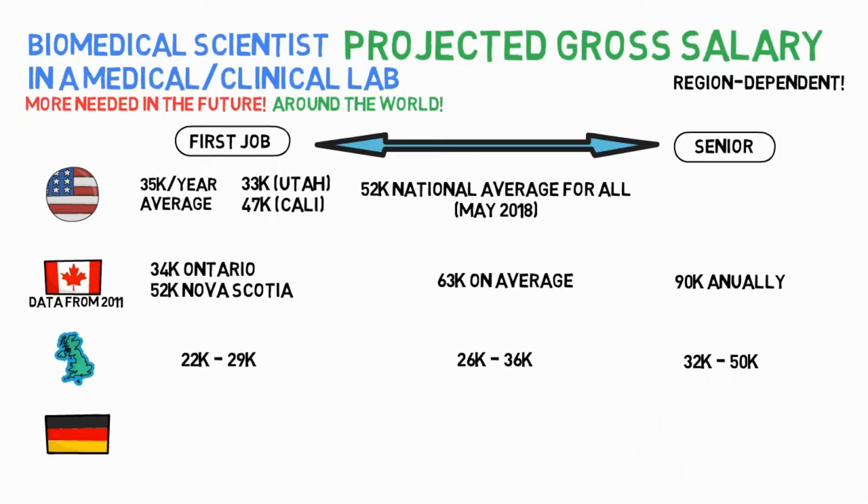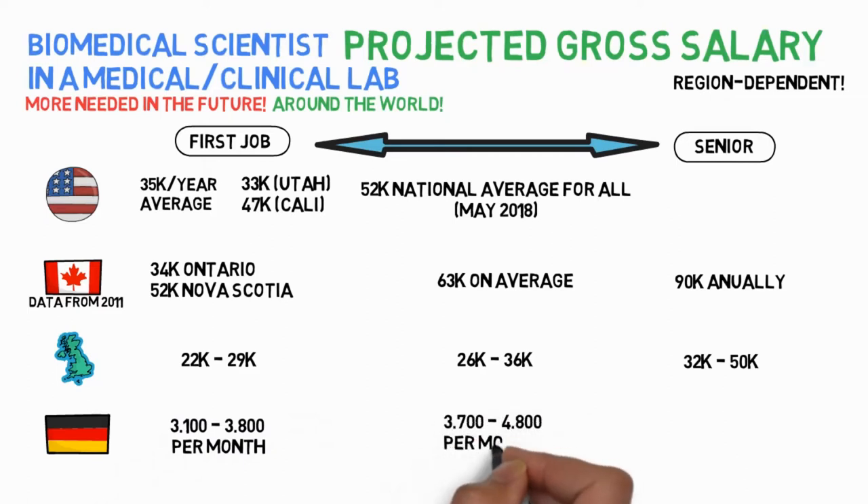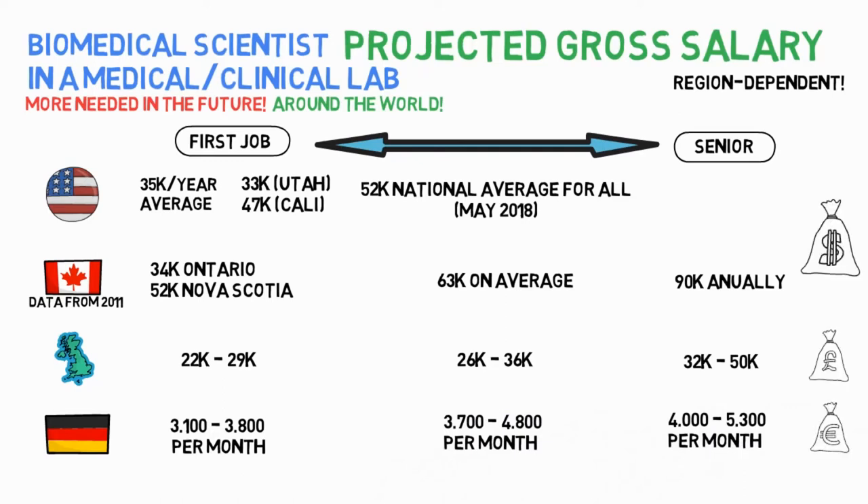In Germany, a full-time biomedical scientist with a bachelor's degree can earn between €3,100 and €3,800 gross per month after 1 year of working, between €3,700 and €4,800 per month after 6 years, and approximately €4,000 to €5,300 per month after 15 years. Links to these numbers and some more interesting resources are in the description below.